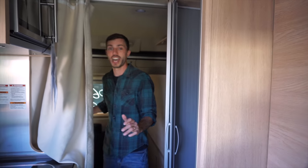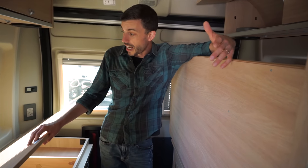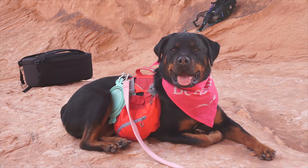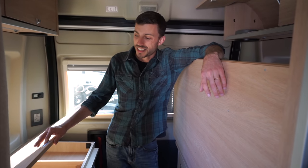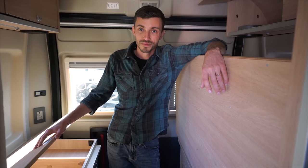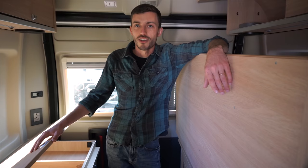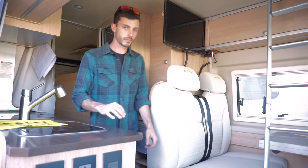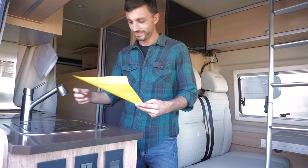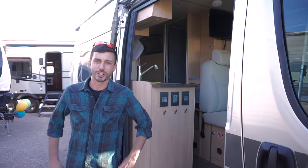What gets me really amped up is just unlimited flexibility with these Class B's. But how much do they want for it? You don't want to know — $98,000. Well, that's a little much. There goes that dream. Squashed.